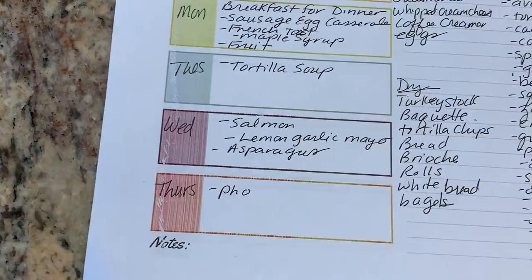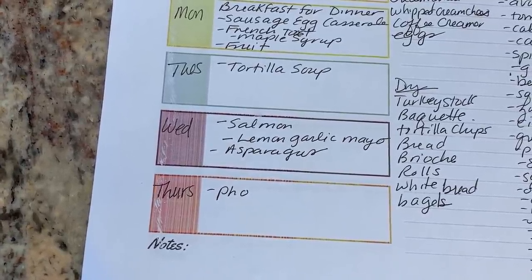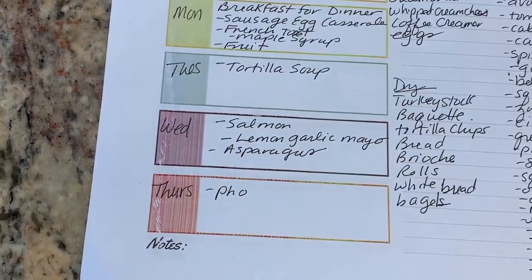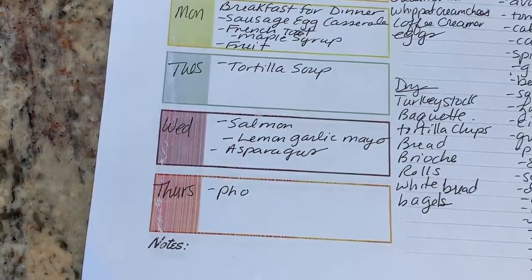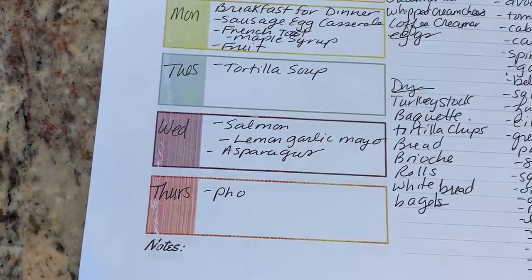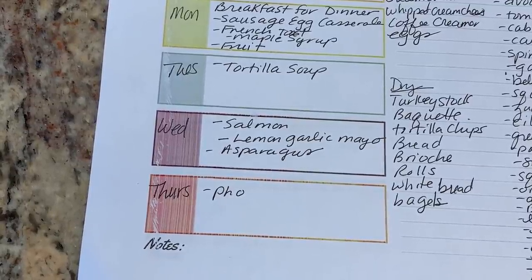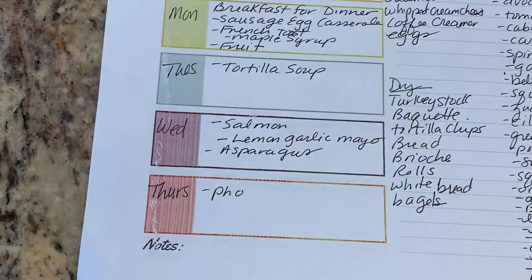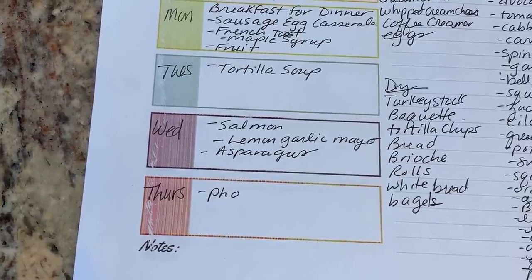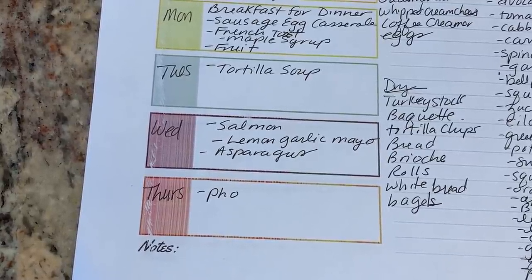I think I'm saying it right — pho. It's a Vietnamese beef broth that is seasoned with onions, garlic, ginger, and shallots. It has cardamom, star anise, cinnamon, and coriander seeds. It's a really seasoned broth. They typically make it out of bones and it's a very clear broth.